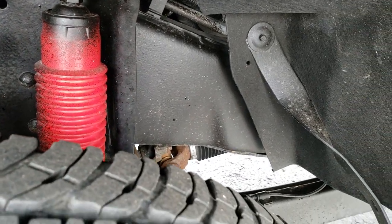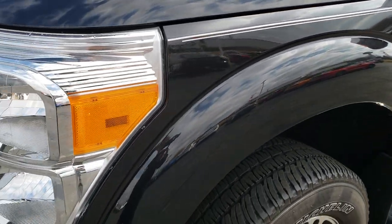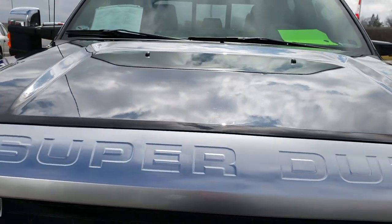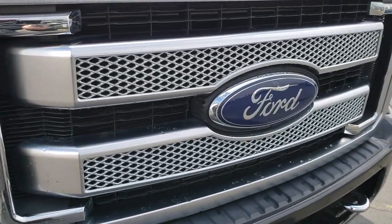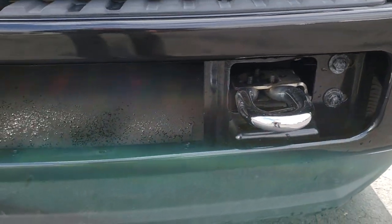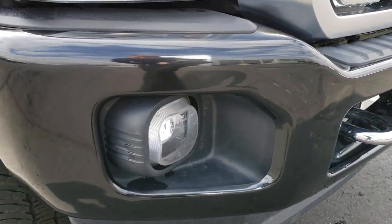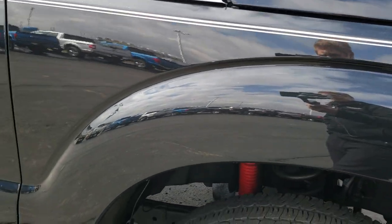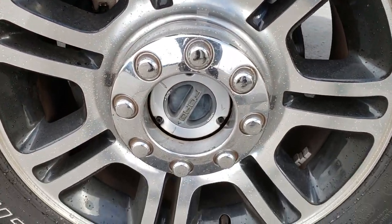It does have the Rancho shocks, so it has an FX4 package. I didn't see any dents or dings on the driver's side front fender. The hood is in excellent condition — I didn't see any dents or dings on that. The front grille — I didn't see any cracks or rock chips or anything in the front grille. The front bumper, tow hooks, and lower valence are all in really nice shape. Very nice passenger side fender, I didn't see any dents or dings on that. And the passenger side rim — no scuffs or scrapes.